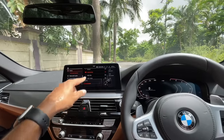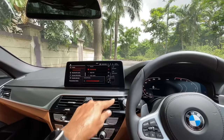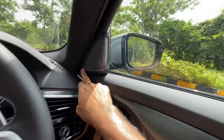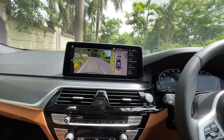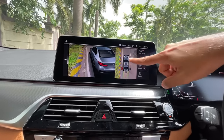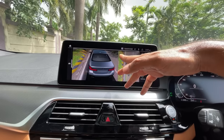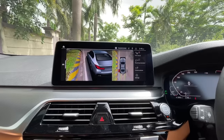Gesture control is fantastic. Audio quality is amazing with the Harman Kardon speakers and the screen is super legit. Going into reverse — the reverse parking camera gets adaptive guidelines and a 360-degree bird's-eye view, which is so freaking cool.